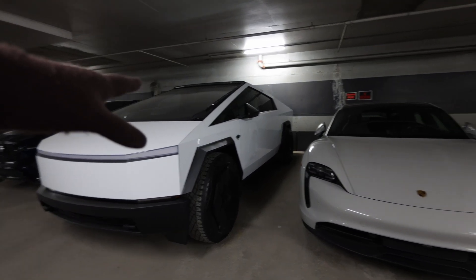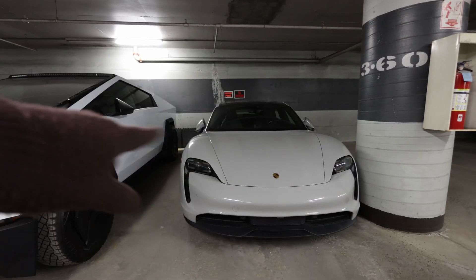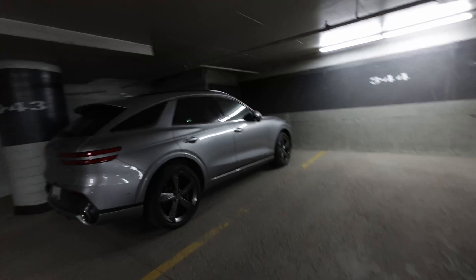Not so much for the style, but in terms of capability and features, he says the Cybertruck is much better than the Porsche. So I'm off to breakfast — no Cybertruck for me. I got this thing.